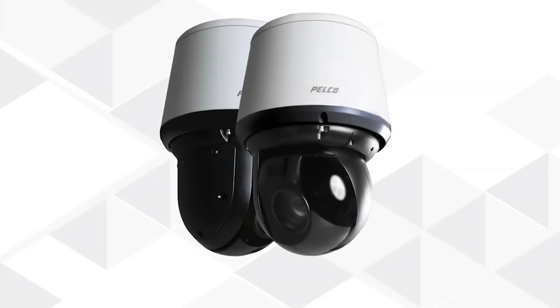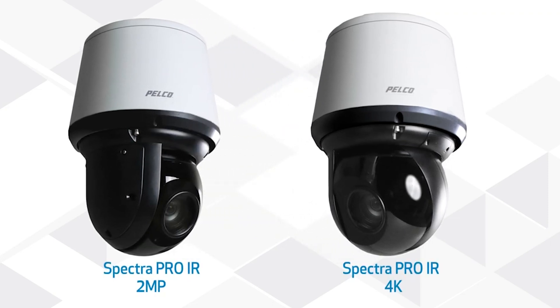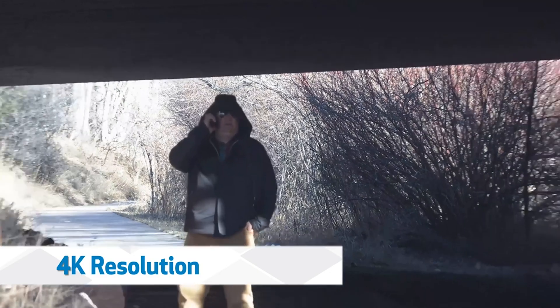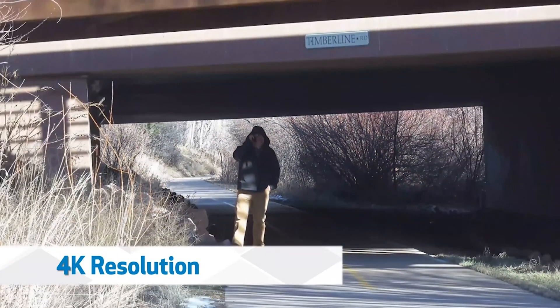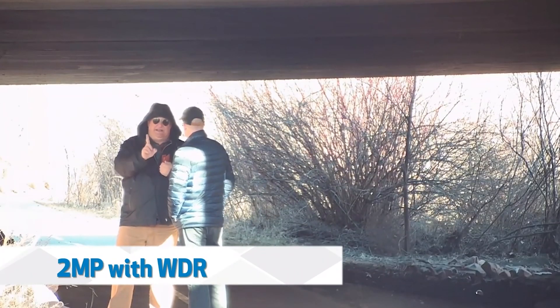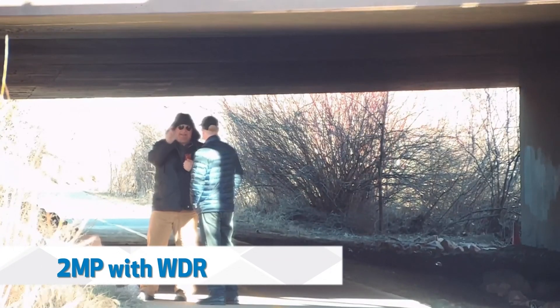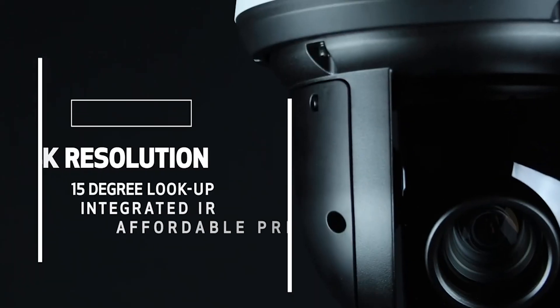The Pelco Spectra IR line of cameras includes two models. The 4K includes the best in terms of resolution and field of view. The 2 megapixel model includes WDR and brilliant low light capability, allowing you to employ this model in very difficult lighting situations such as extreme backlighting or the glare of headlights.